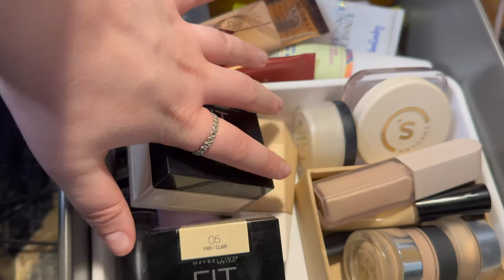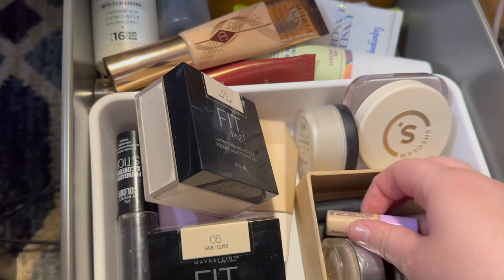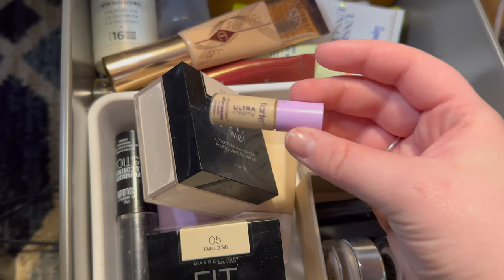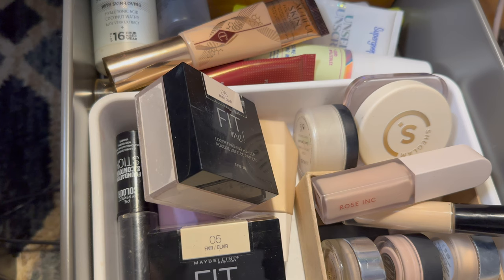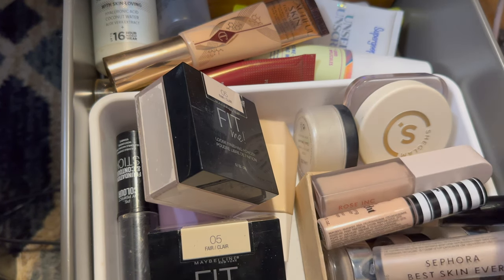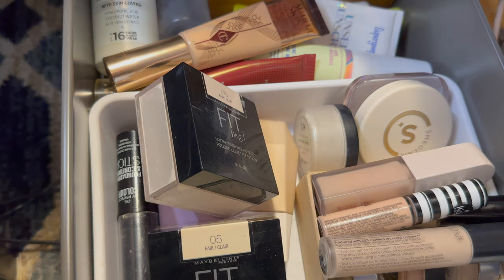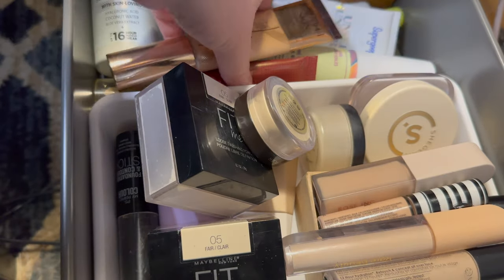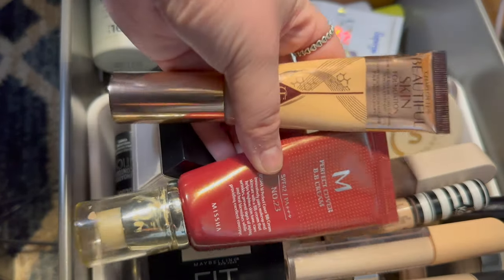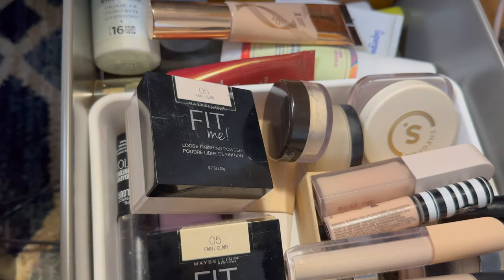The final drawer has a couple more concealers. I'm pretty happy with my concealers, but I'll pull this little mini Tarte one in Light Sand 20S — it's super tiny and I've used a bunch of it already, so maybe I can finish it. I'll put back the other concealers. I also have two foundations that I reach for when I wear foundation. And my Maybelline Instant Age Rewind I'll just leave out on my desk for now.